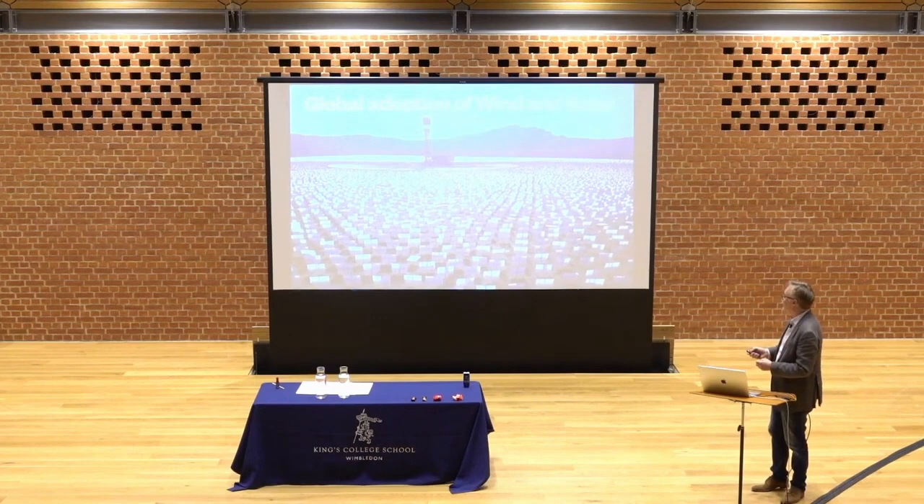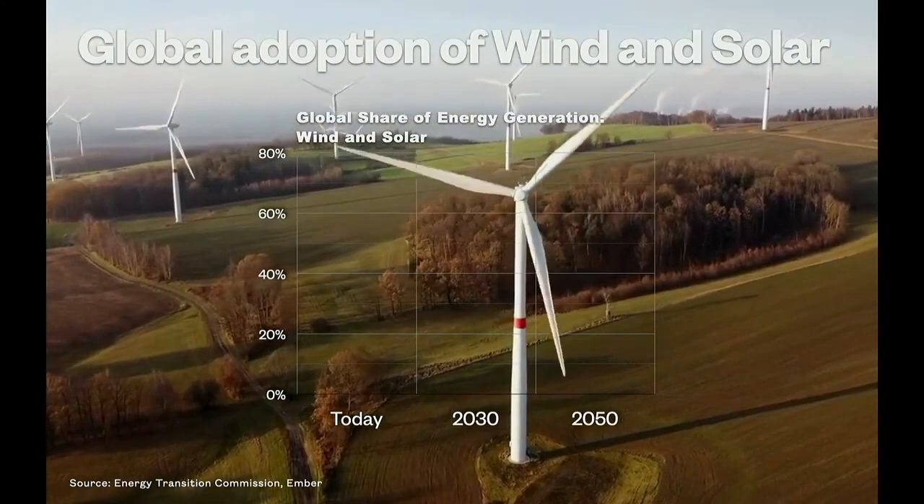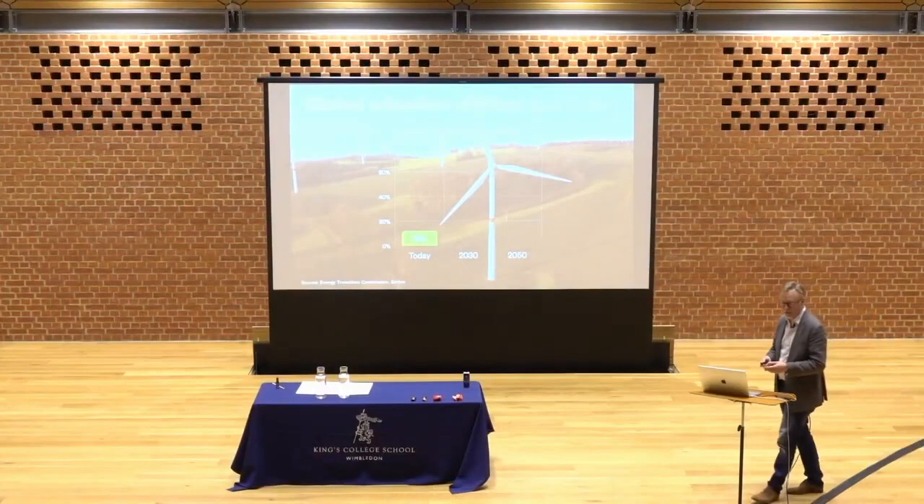All of that means that today, globally, renewable energy — and these figures are actually solar and wind — accounts for 12% of all power. Here's a question: the 12% is the global figure, but the UK is not 12% — higher or lower? Higher, very good. The UK is about 44% in Q3. The UK generates a lot more of its power renewably than many countries.